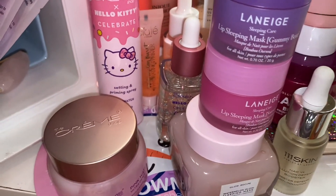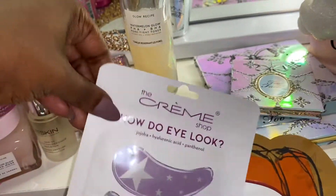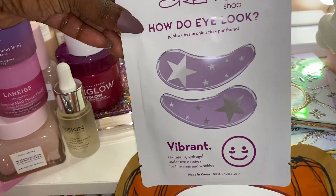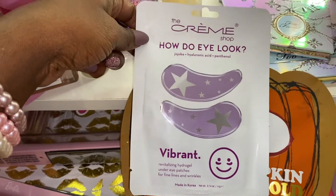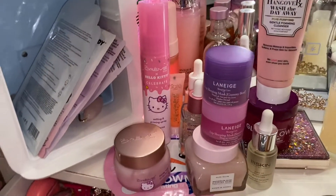Oh, I also want to show you guys these — these are the Cream Shop Hyaluronic Eye Masks. These are so, so pretty — this is like my third pack and I order these from Amazon. If I can find any of this stuff, I will try to link it down below.